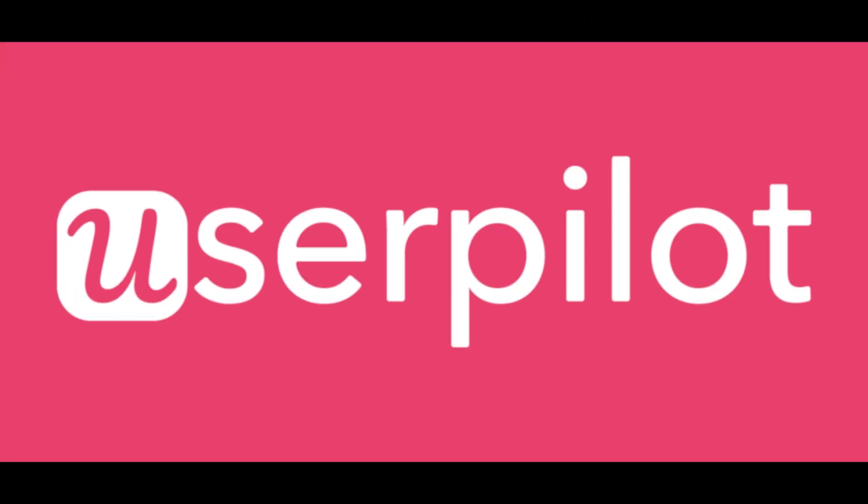Try searching keywords — okay, now I'm inside. Let's try a keyword like 'product-led growth.' It gives you the data but doesn't educate you. It doesn't explain the SERP overview or what CPC means. It just shows raw data. If you're not an expert or haven't used other SEO tools, you'd be left hanging. At least for the first search, they should offer tooltips or explanations for metrics like CPC or keyword difficulty.